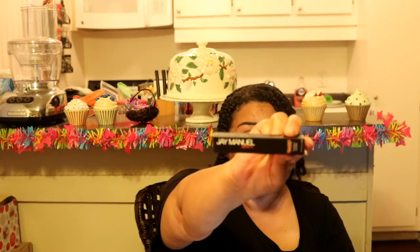That's the Jay Manuel lip gloss from HSN, and the color is called 'Prisoner.' I got it today and I was really excited about the packaging.